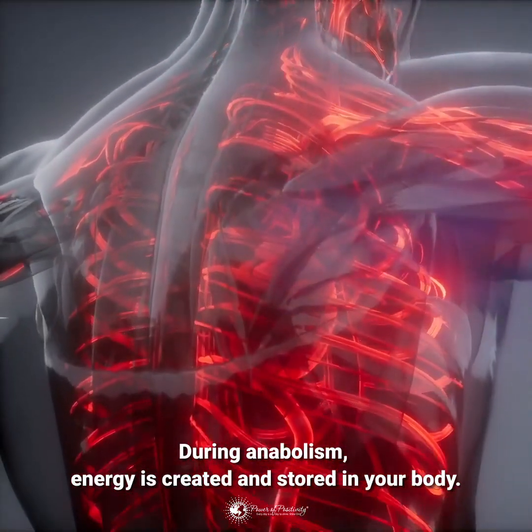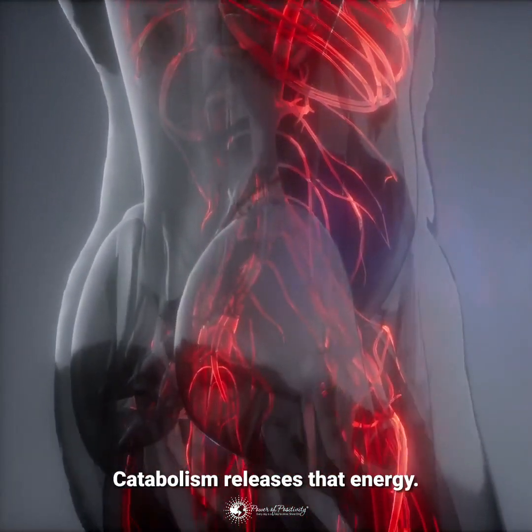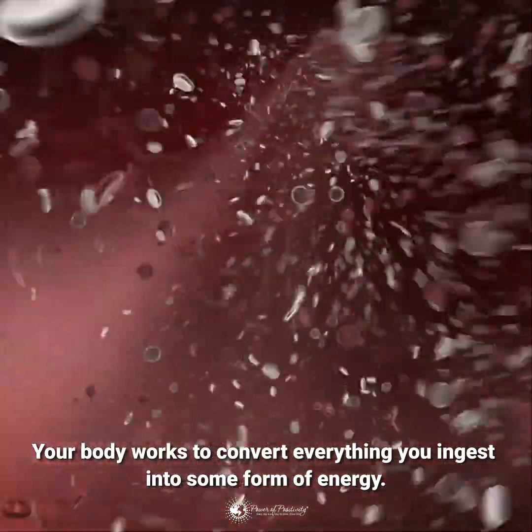During anabolism, energy is created and stored in your body. Catabolism releases that energy. Your body works to convert everything you ingest into some form of energy.